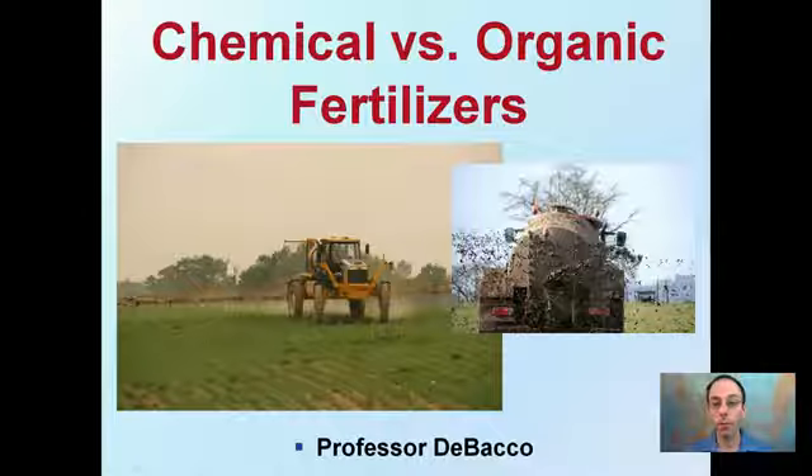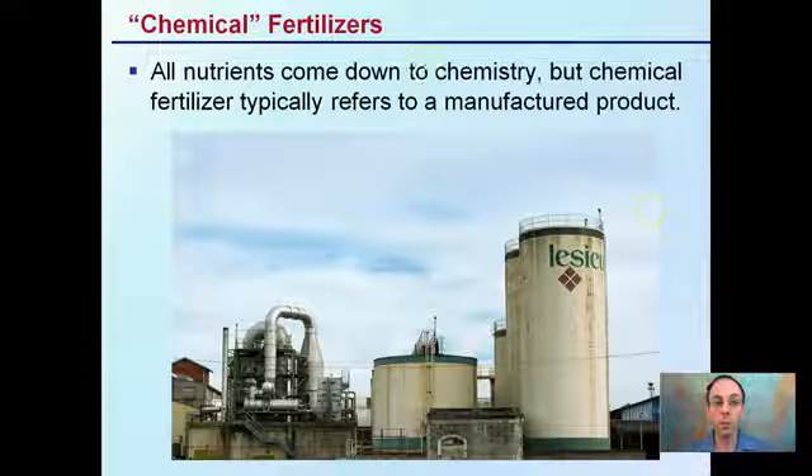Here we're going to discuss a topic that is often debated: should I be using chemical fertilizers or should I be using organic fertilizers? I'm going to try to give you a background about what defines each and to give you an appreciation for when it might be best to use one or another. So first off, chemical fertilizers.